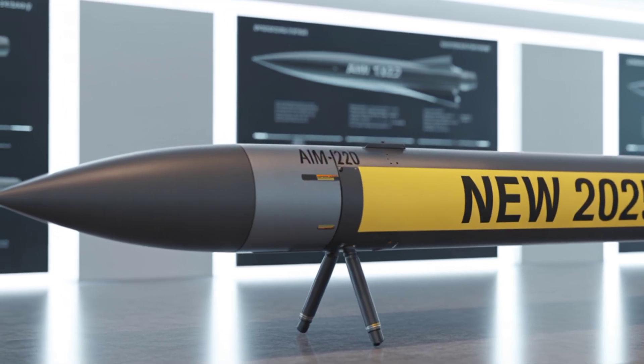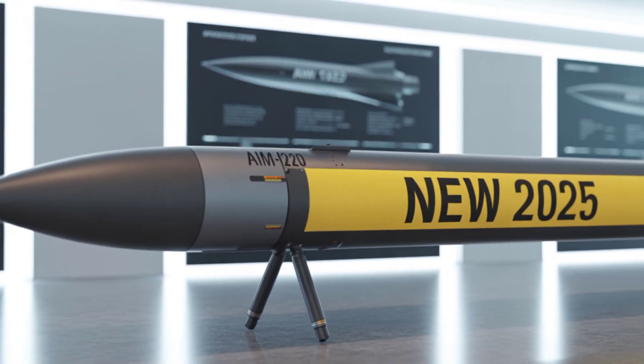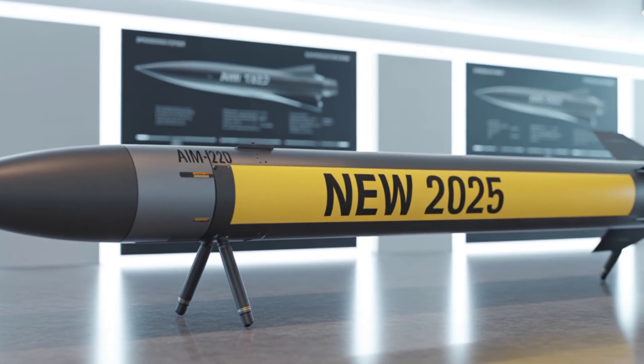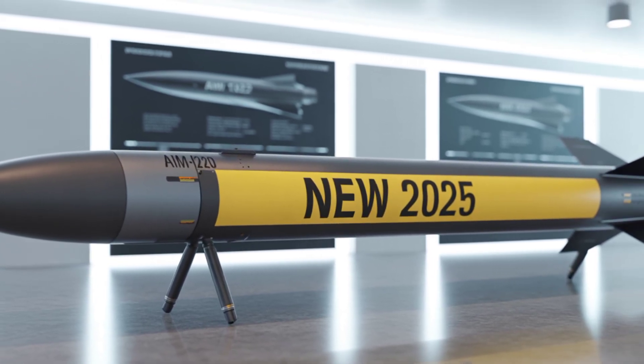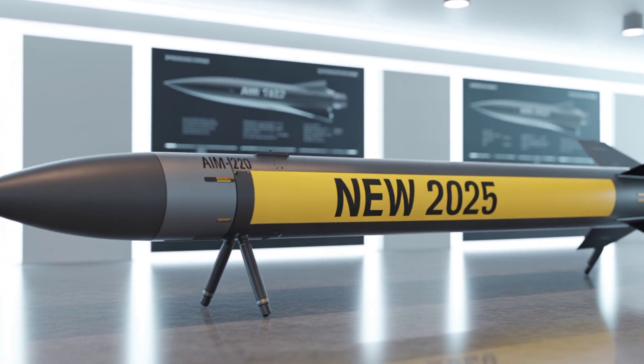Welcome back to AutoCustom 2. Today, we're diving into the skies with one of the most powerful and advanced air-to-air missiles in modern warfare — the 2025 AIM-120M AMRAAM.